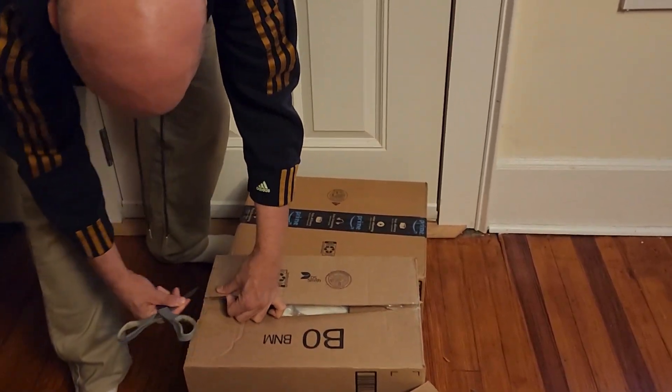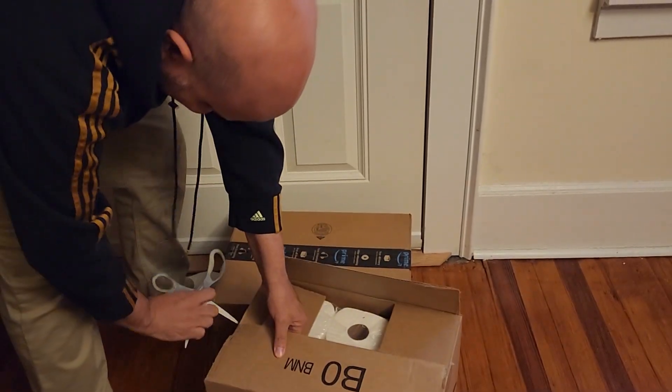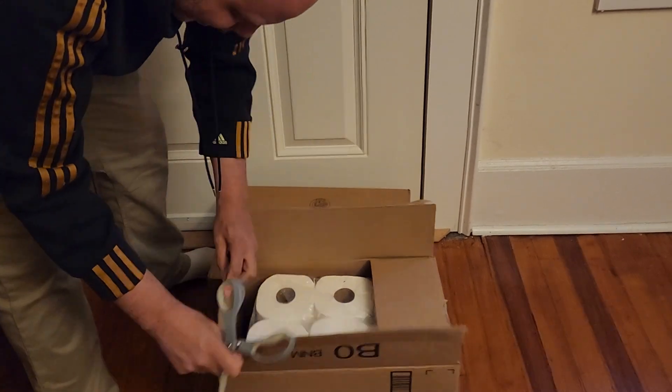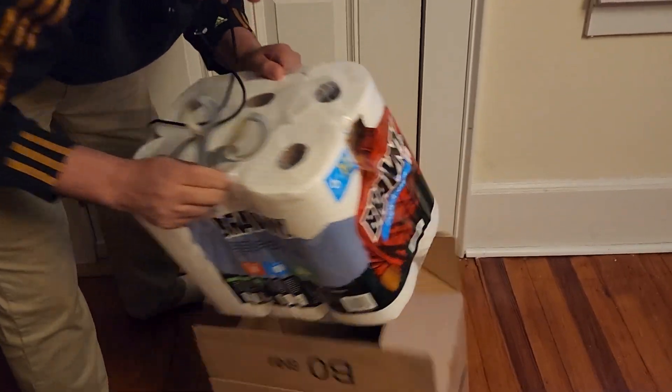So you don't have to say... fragile. Now, this one you don't have to worry about. This is fine. Why can't I complain? Because it's just paper towels.